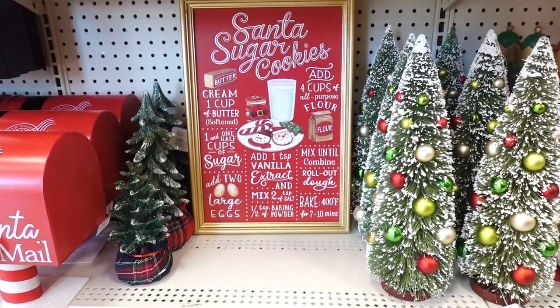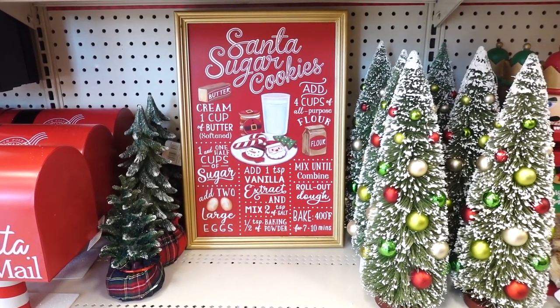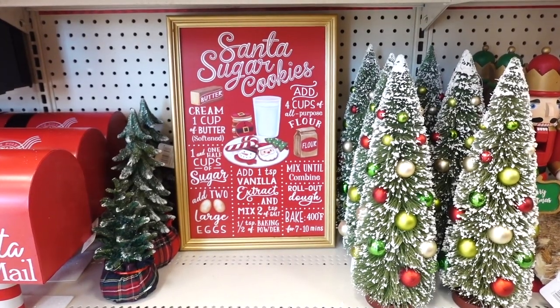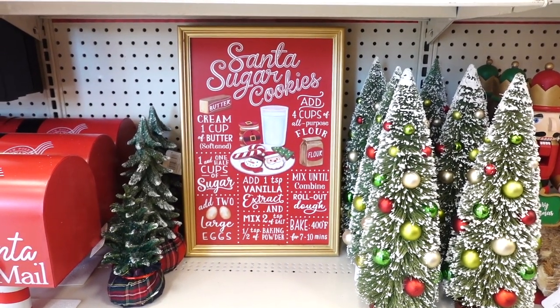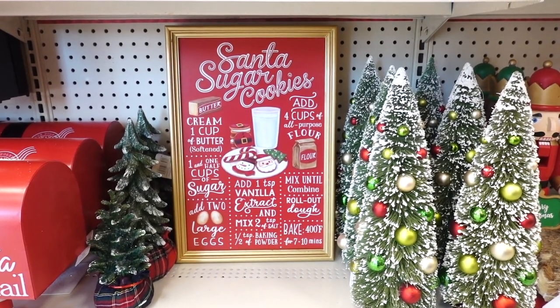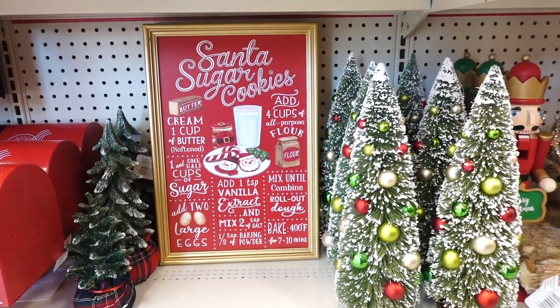I spotted this sign and this one says Santa's sugar cookies and it has like the recipe. I love these type of signs. I usually got two of these for fall for my fall coffee bar, so this would actually be cute for Christmas for a hot cocoa bar. What do you guys think?